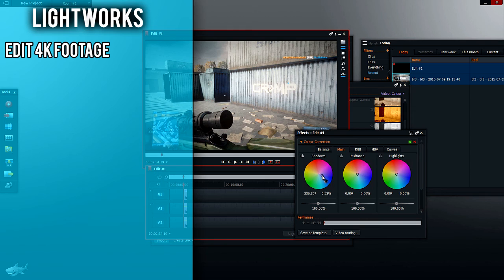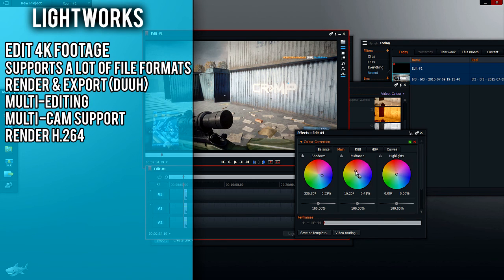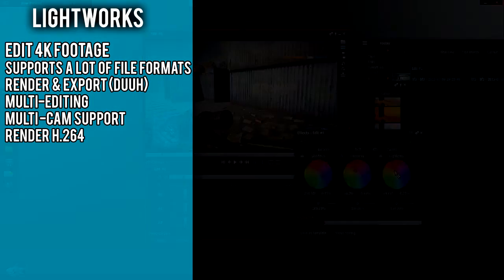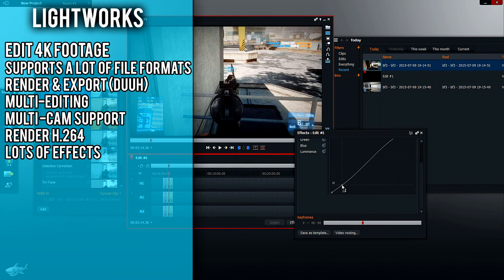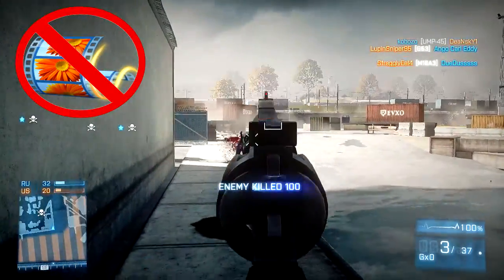Anyway, the option is open to use if you guys want. It also supports pretty much all formats and allows rendering and export, multi-editing, multi-camera support, HD64 which is basically MP4 export, and really a ton of effects. However, with all of those things, it's really confusing if you've never touched a decent editor — and by the way, Windows Movie Maker doesn't count. Sorry!